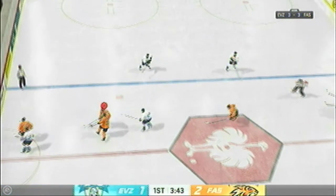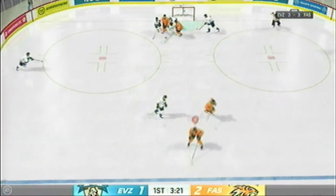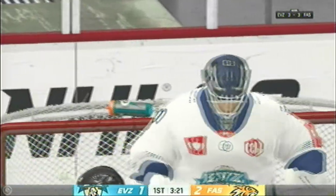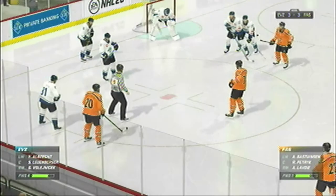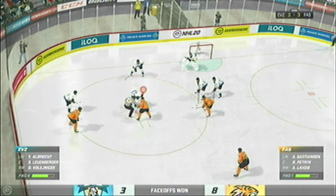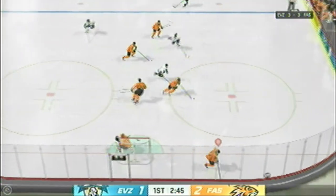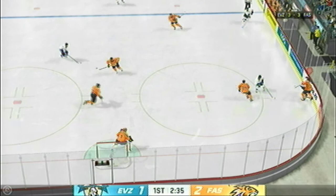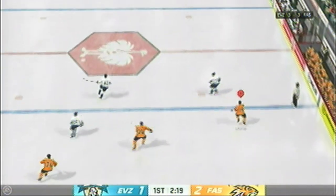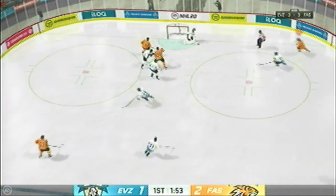Puck is dropped and we are back underway. Scored by number 16. Moves it around along the half wall. And he comes up with it. Time of the goal: 16 minutes, 6 seconds. Puck is dropped and we are back underway. Puck dumped in. Moved up ahead after a nice pass from the right wing. Moves the puck along the half wall. And makes the save.